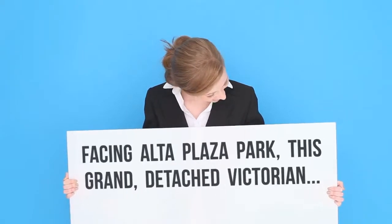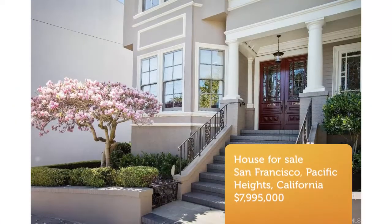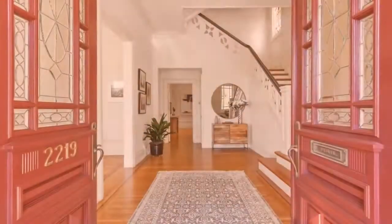Main floor: lofty coffered ceilings, tall arches at the center park-view living and dining room. Eating kitchen adjacent to family room opens to the deck and garden. Bar.